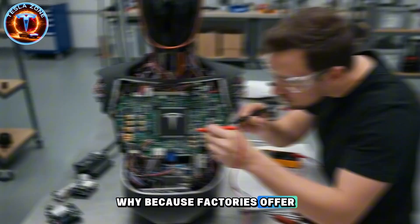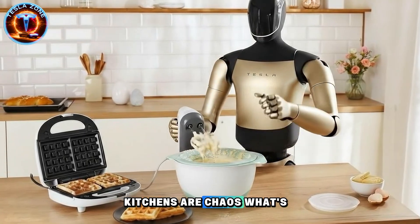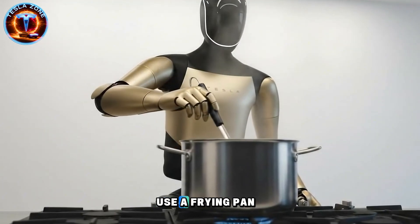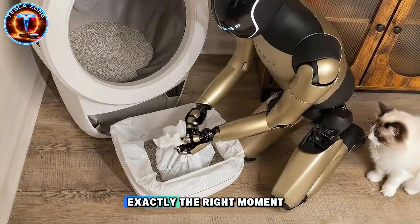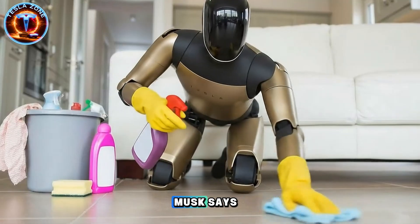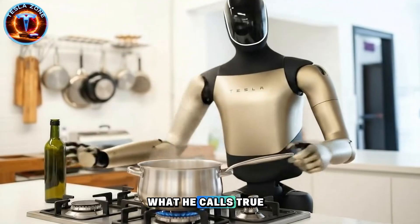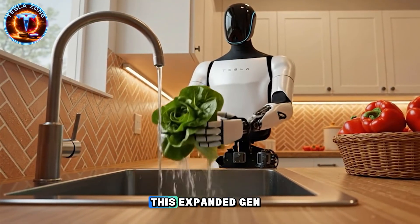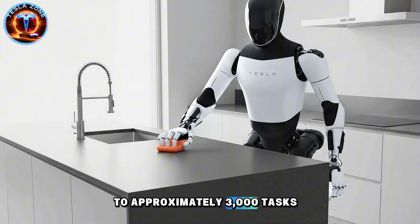Industrial robotic arms can weld car frames with near-perfect precision, but put them in a kitchen and they're completely useless. Why? Because factories offer standardized, repetitive, predictable environments. Kitchens are chaos. What's remarkable is that Optimus Gen 3 can now use a frying pan, crack eggs, cook them properly, and remove them at exactly the right moment. To reach this capability, Musk says the engineering team trained Optimus relentlessly, pushing the robot to what he calls true mastery, where errors are nearly eliminated. This expanded Gen 3's skill set from a few hundred actions to approximately 3,000 tasks.